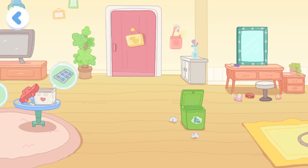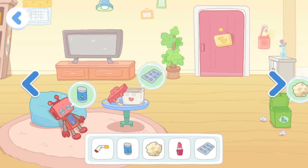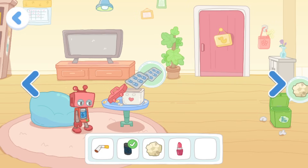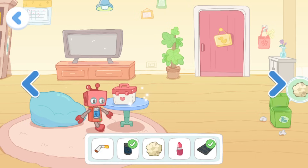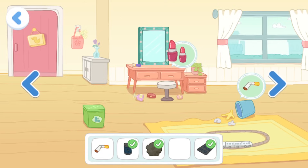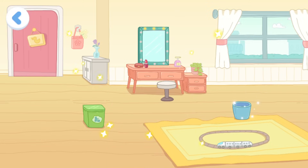Let's put away the inedible stuff. This is a battery — it can be used for electricity. It's medicine. Where should I put it away? It's a scrap of paper. Where should I throw it away? This is a lipstick — let's put it back on the dressing table. This is a cigarette butt. Throw it away. Wonderful! All the inedible items have been put away.